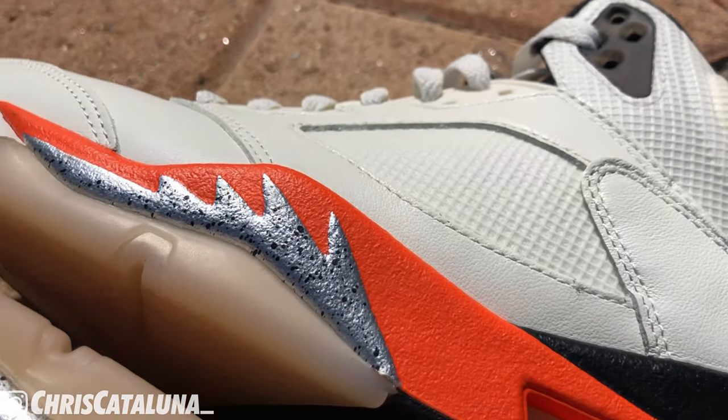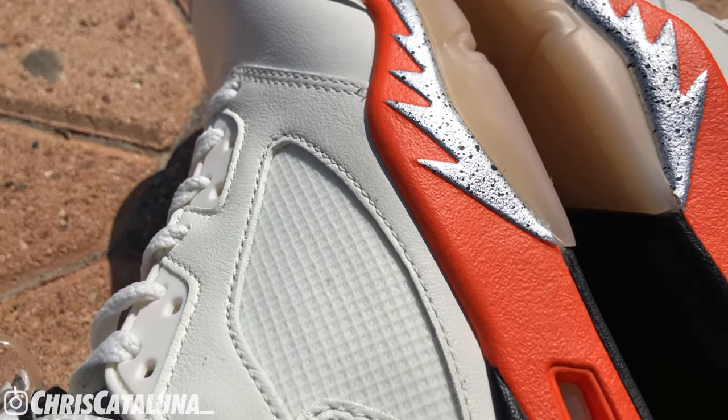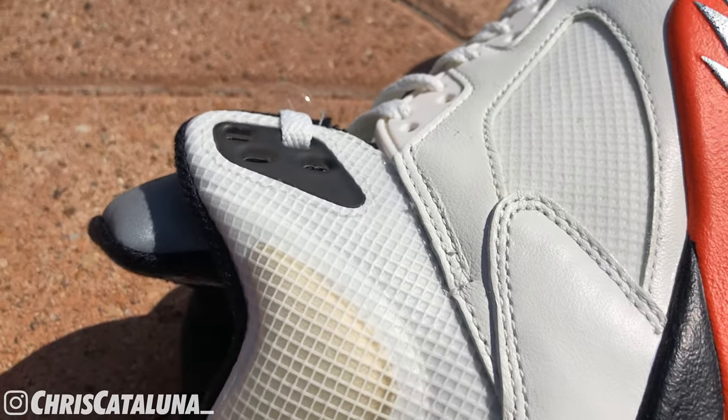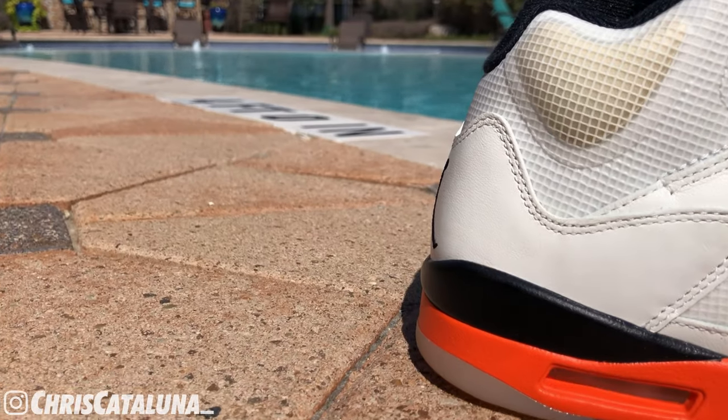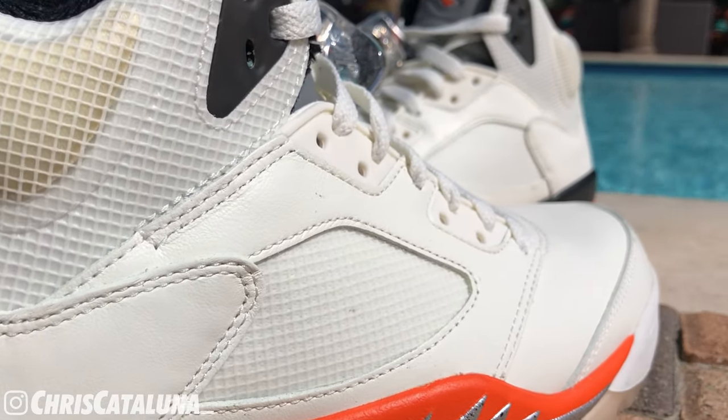First impression: it's a cool shoe, definitely. It matches my Netherlands and Houston Dynamo kits. I love the color blocking — the sail, the black, the orange. The leather across the shoe feels pretty great and looks pretty great, and of course the shark teeth pop. Dope shoe. The upper is of a smooth, sail-colored leather featured on the mud guard, the vamp, and the quarter panels on the lateral and medial sides.